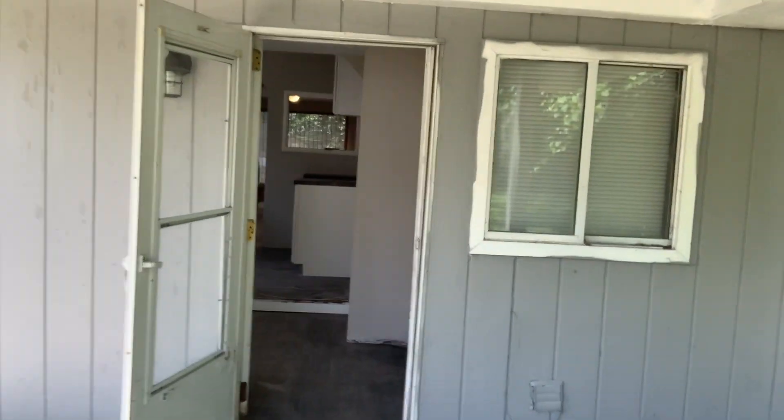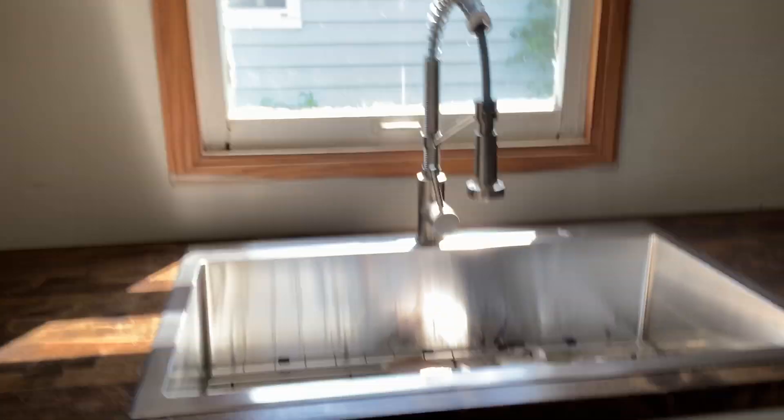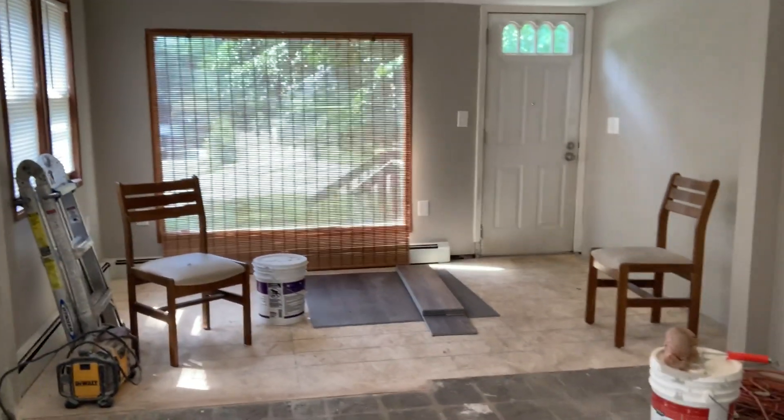We bought this one about a month ago and it'll be ready in about two weeks. So kind of the standard — what we do: white cabinets, butcher block countertop, drop-in sink. Water's off right now, but we got the flooring in, so the kitchen is almost done. For the living room, we just need to get some carpet.